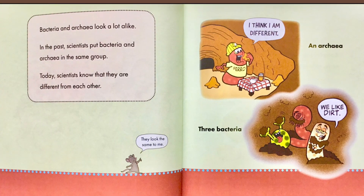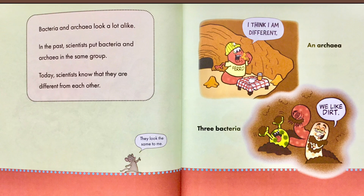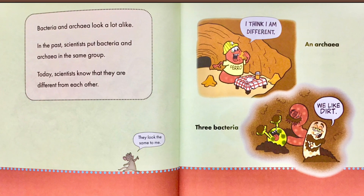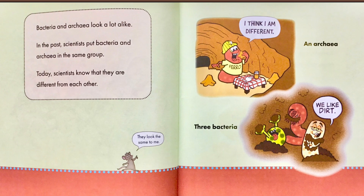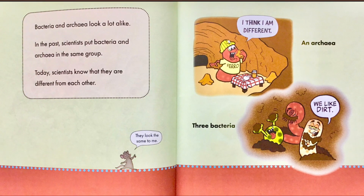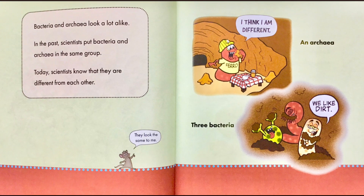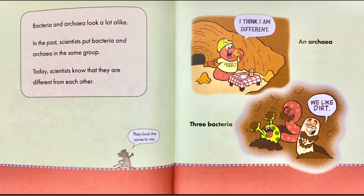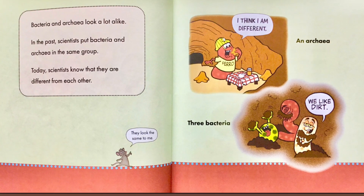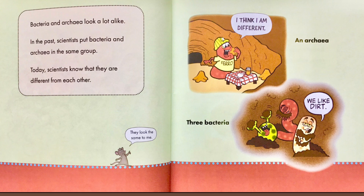Bacteria and archaea look a lot alike. In the past, scientists put bacteria and archaea in the same group. Today scientists know that they are different from each other. The little mouse says, 'They look the same to me.' An archaea at the top says, 'I think I am different.' Then you see three bacteria at the bottom saying, 'We like dirt!'